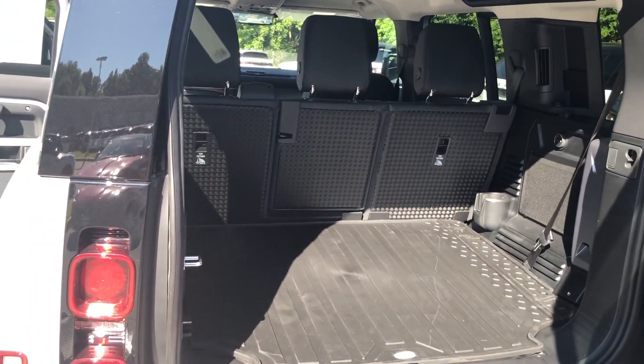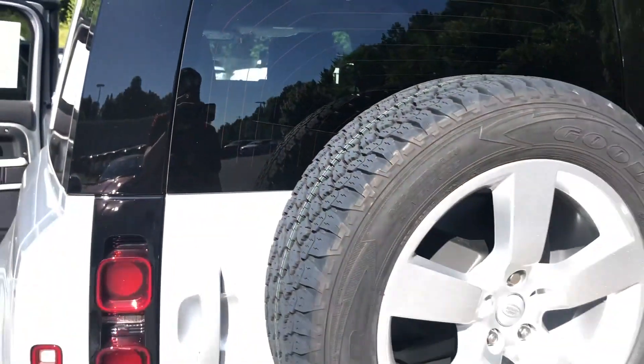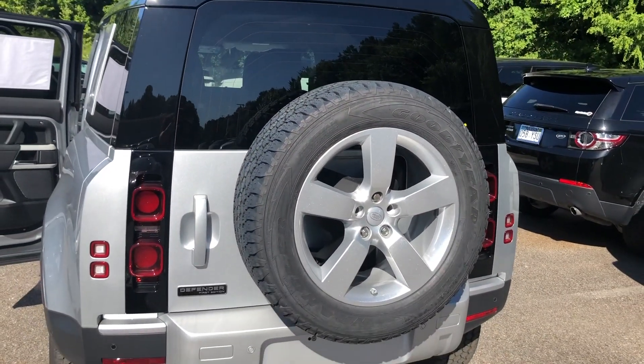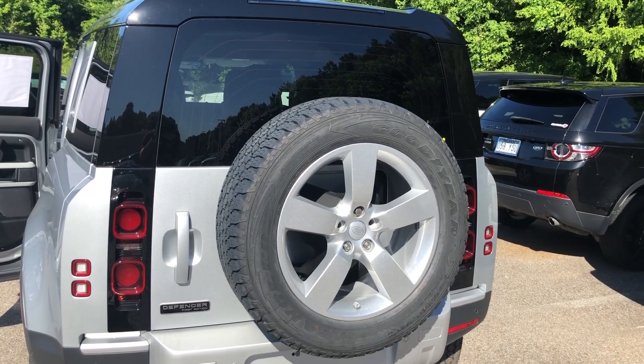Standard on all Defenders is the fifth door soft close. This is to ensure that with the additional weight of the spare tire on the rear, you won't cause damage to your vehicle by slamming the door shut.